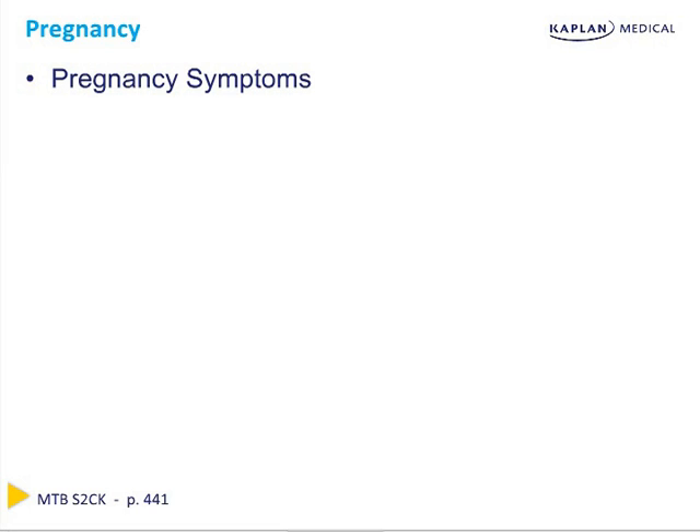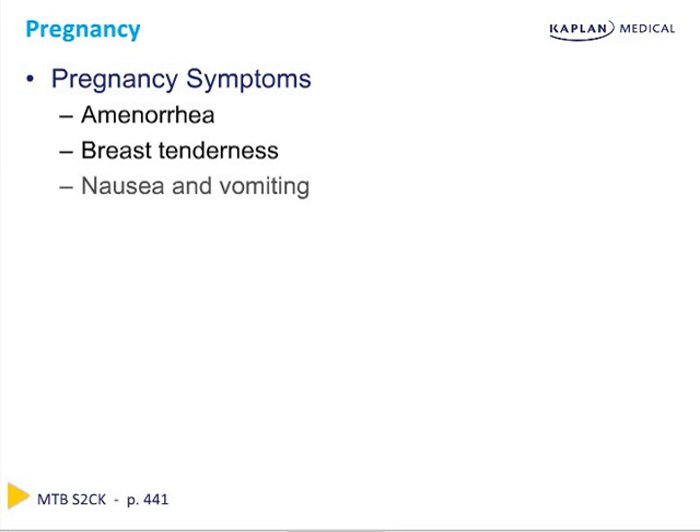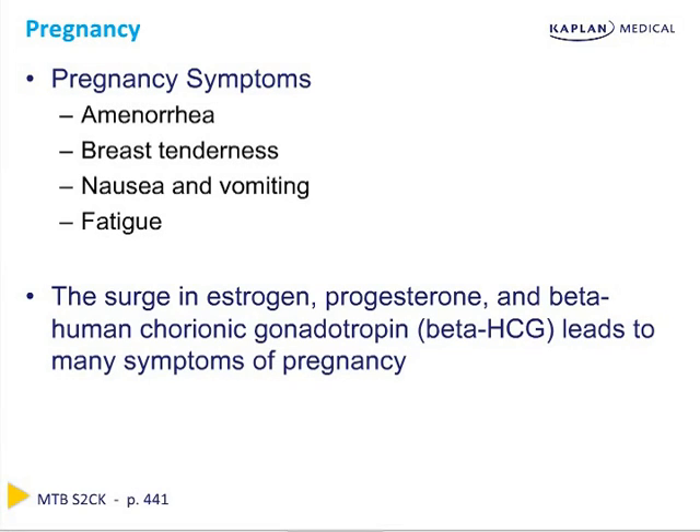Let's begin by reviewing some of the symptoms of pregnancy. Amenorrhea is the most common first symptom of pregnancy in women who have regular menses. Any woman who presents on the Step 2 exam having missed a menstrual cycle should be suspected of being pregnant until proven otherwise. Other common symptoms include breast tenderness, nausea and vomiting, and fatigue. It's ultimately important to confirm the diagnosis with a urine or serum beta-HCG level. The surge in estrogen, progesterone, and beta-human chorionic gonadotropin leads to many of the symptoms we see in pregnancy.